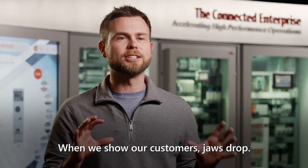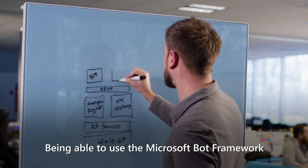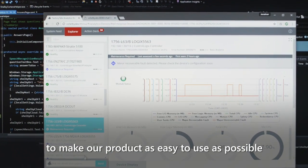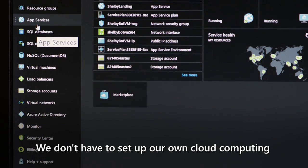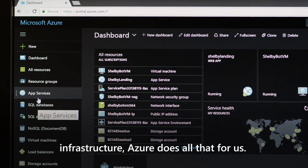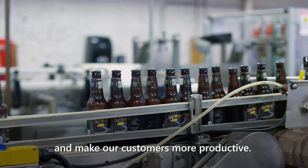When we show our customers, jaws drop. People are astounded by the bot. Being able to use the Microsoft Bot Framework to make our product as easy to use as possible has just been amazing. It is an infrastructure that we can use immediately — we don't have to set up our own cloud computing infrastructure. Azure does all that for us, and we can put our own industry knowledge on top of it to make our customers more productive.